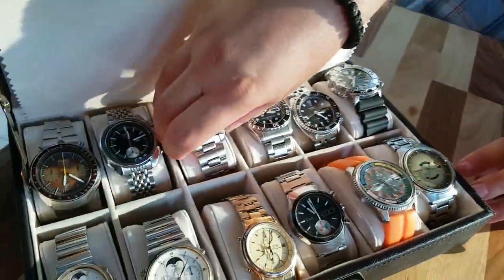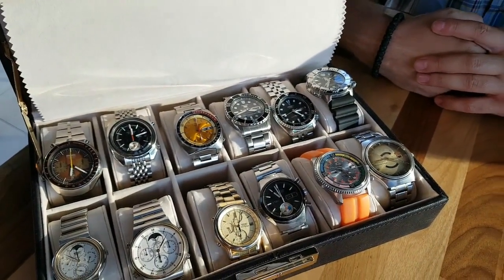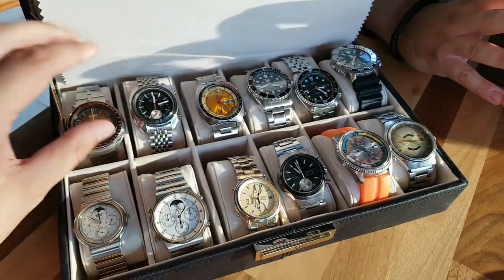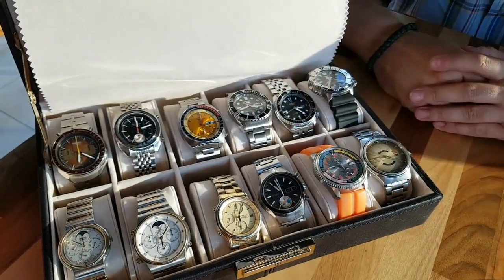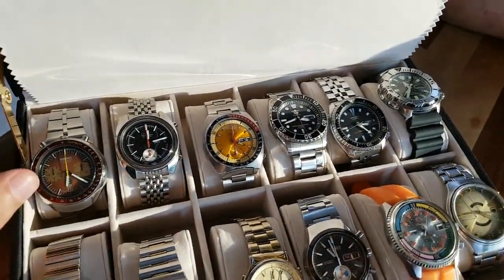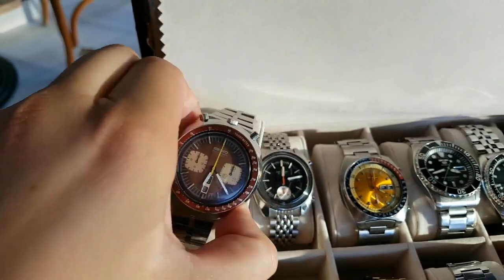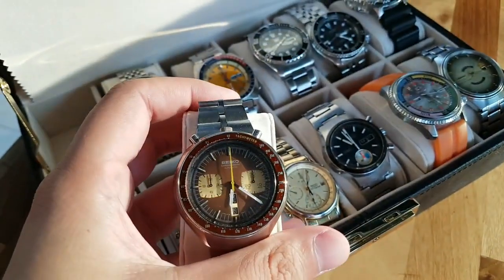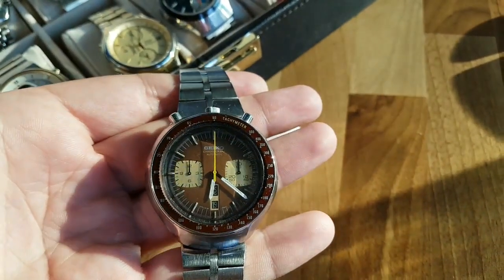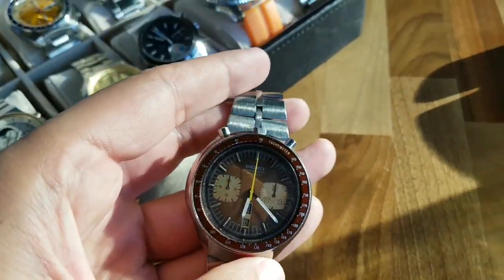The Pogue is of course my favorite Seiko vintage watch of them all. The bull head is a cool watch, but in my opinion — and he agrees — it's not a very wearable watch. It's not very practical, it's kind of chunky and quirky. He likes to call it the Seiko Invicta in terms of style, because on the wrist it's not so comfortable. It has those pushers that slip on your sleeves. But I do love the color combo on this one, the color combo is just great.